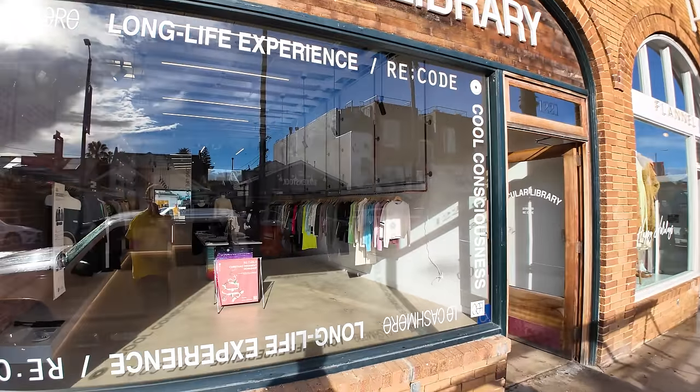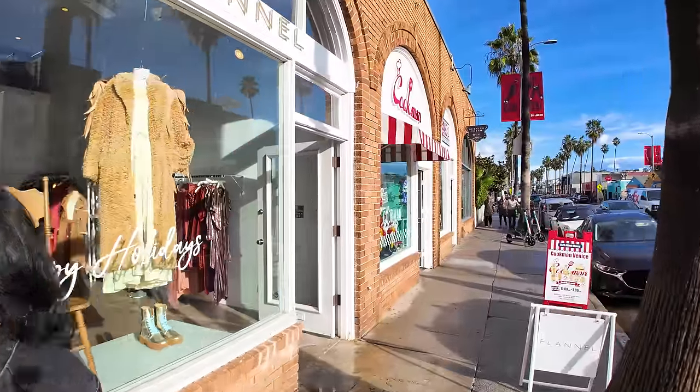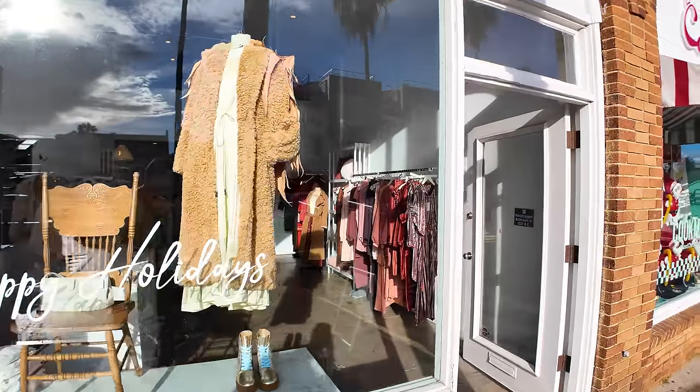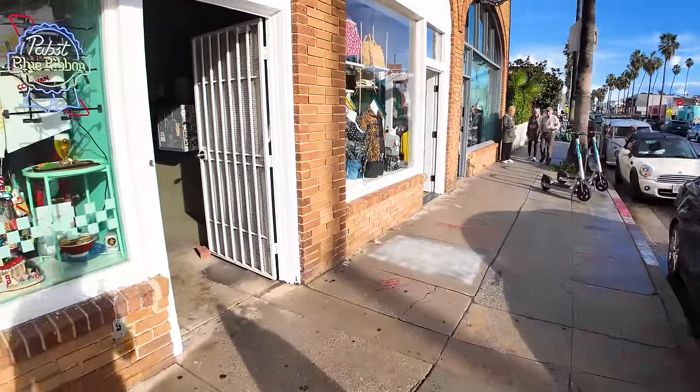It says 'Long life experience.' Like I say, great place for window shopping — you can just walk by and say, do I want to get that jacket? Probably not. Cookman Venice — you can get good chef's wear right here. And it's like you go in and then go to the left. Cookware — that's cool.